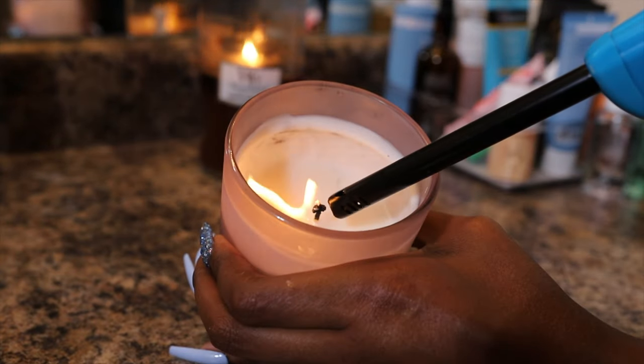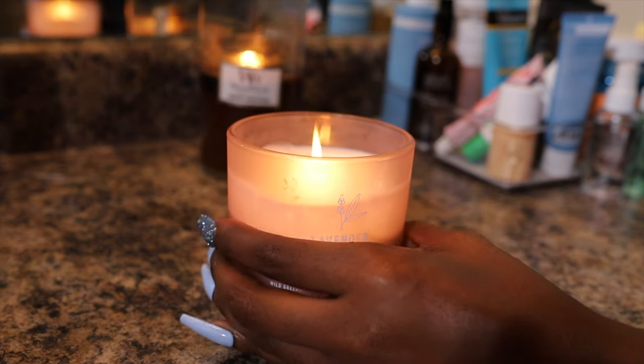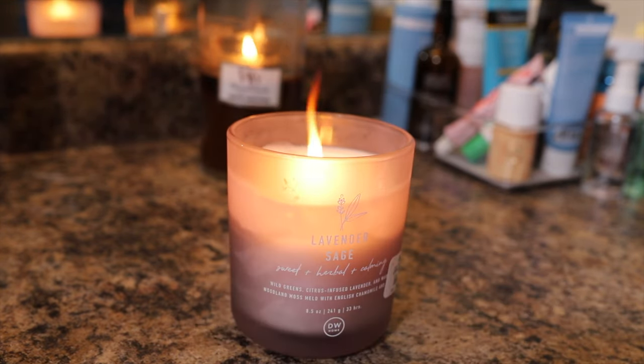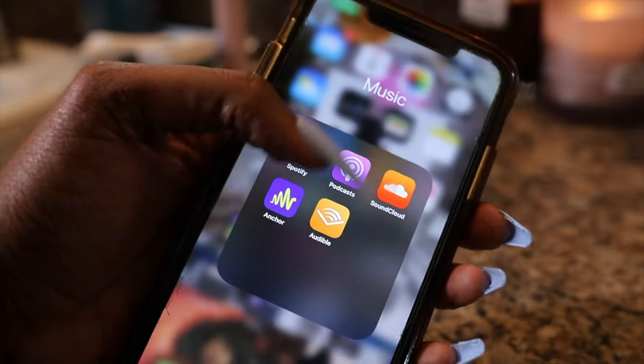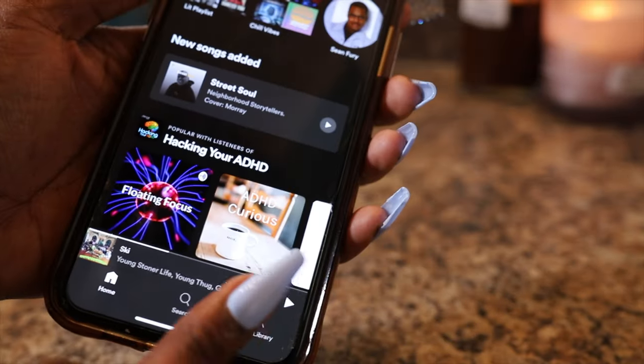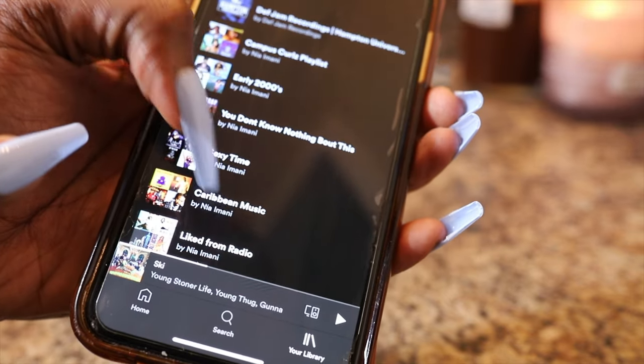First and foremost, we're going to start the mood by lighting this nice lavender and sage candle. I always go to TJ Maxx, Ross — those type of places — for really good high-end luxury candles. Lighting candles while I do my body care routine really slows me down and relaxes me, especially this lavender and sage.